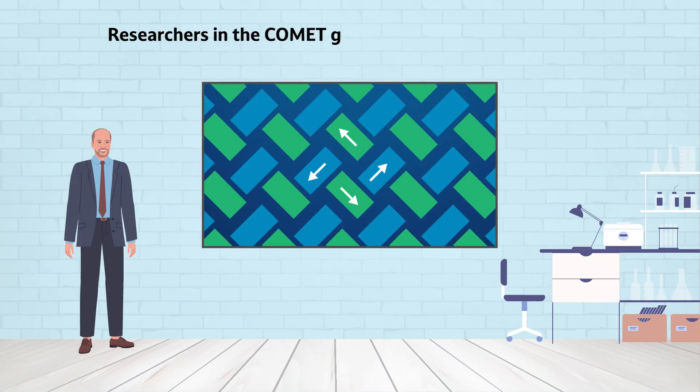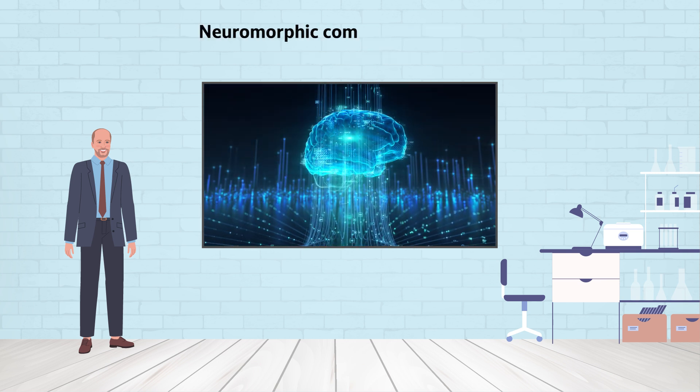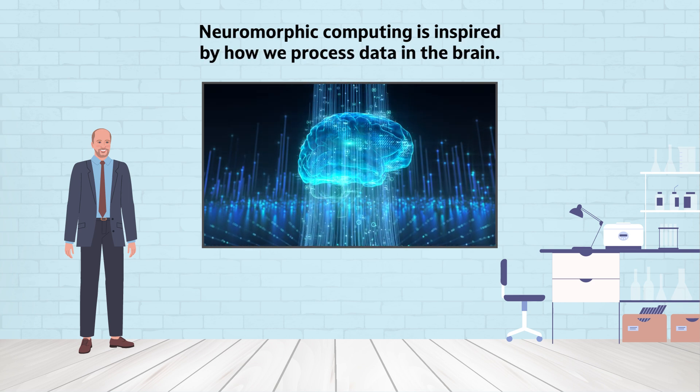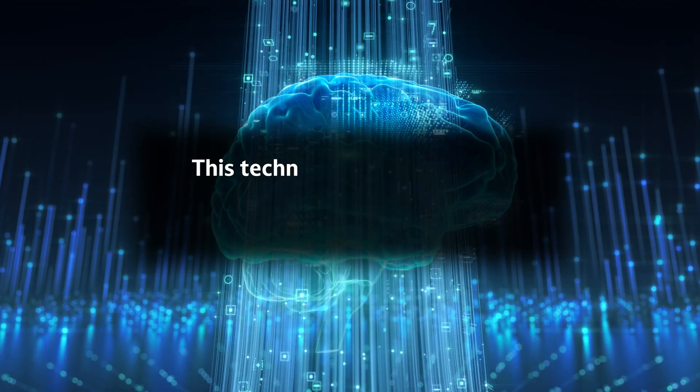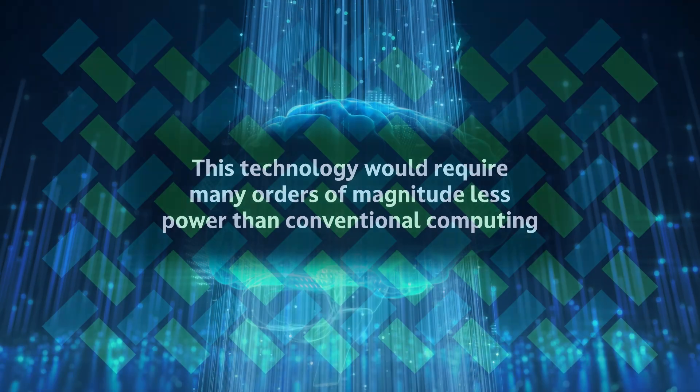Researchers in the COMET group at NTNU investigate how ASIs can be used as neuromorphic computing hardware. Neuromorphic computing is inspired by how we process data in the brain. If realized, this technology would require many orders of magnitude less power than conventional computing.